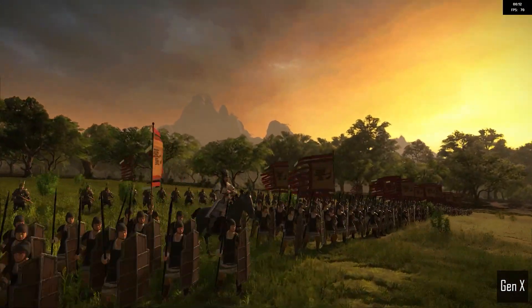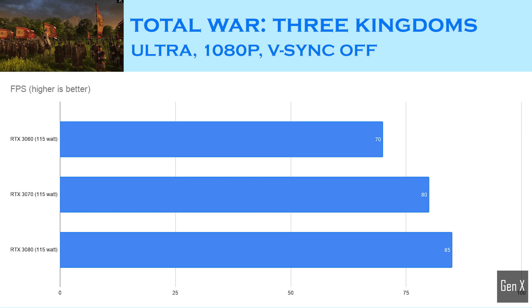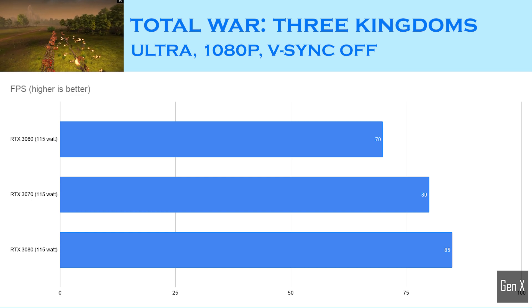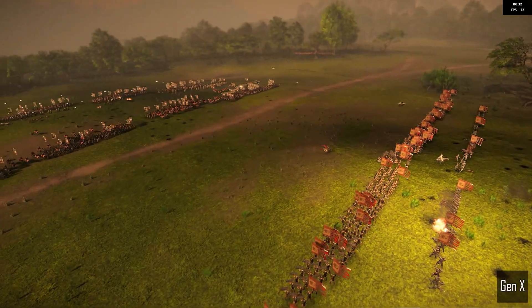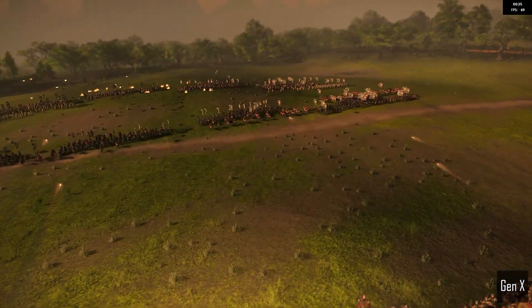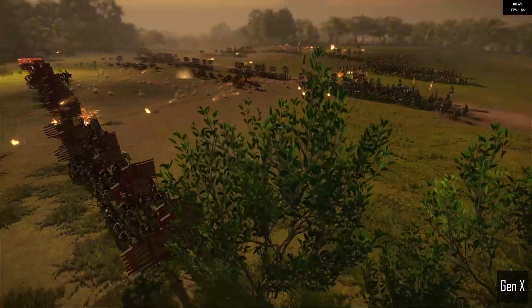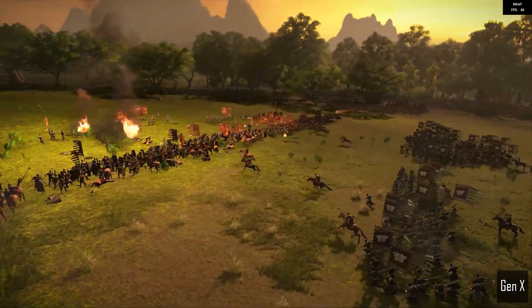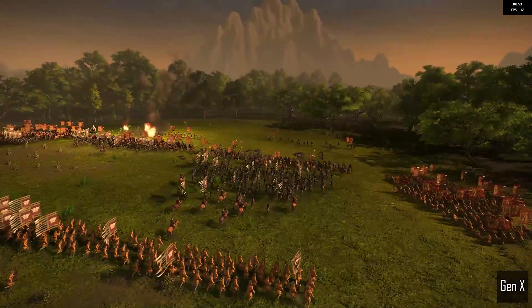Total War: Three Kingdoms was tested with the game's built-in benchmark. At 1080p Ultra settings, the RTX 3070 was around 14% faster than the RTX 3060, and the RTX 3080 is just 6% faster than the 3070. Real-time strategy games such as the Total War series do not require extremely high FPS to run smoothly. However, if you choose to play at higher resolutions such as 1440p or even 4K — which is really beneficial as you will see more of the map — the extra power of these new high-end Nvidia cards will certainly come in handy.